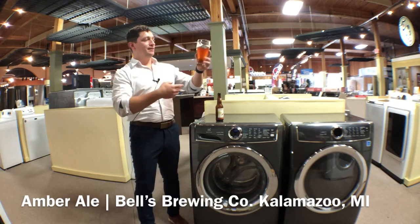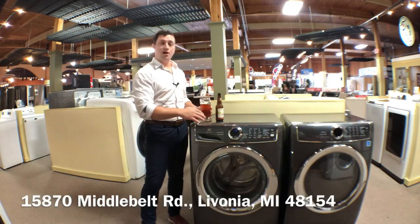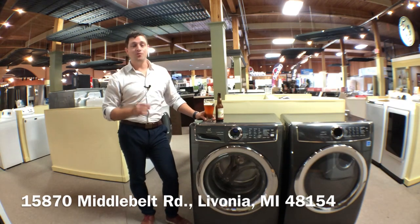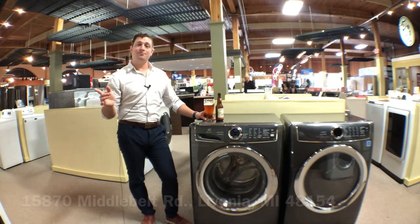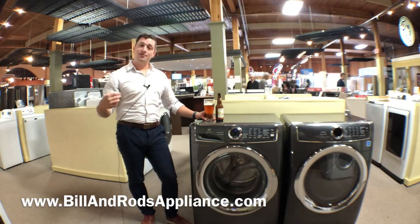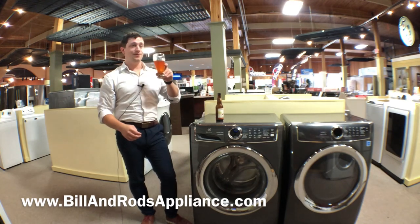You can drink this with just about anything that you're eating for the evening. If you want to know more about the washer, stop in and see us — we're at 15870 Middle Belt Road. We'd love to take you through a walk on this model here. See our full lineup of product at BillandRodsAppliance.com. We'd love to have you in here, show you some product and get to know you a little bit more. Come by and see us, and tune in next week for another episode of Beers with Bill and Rod's.